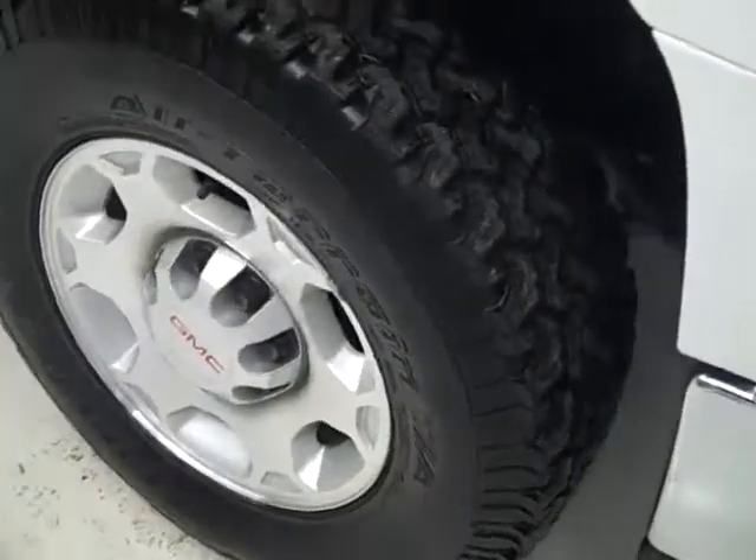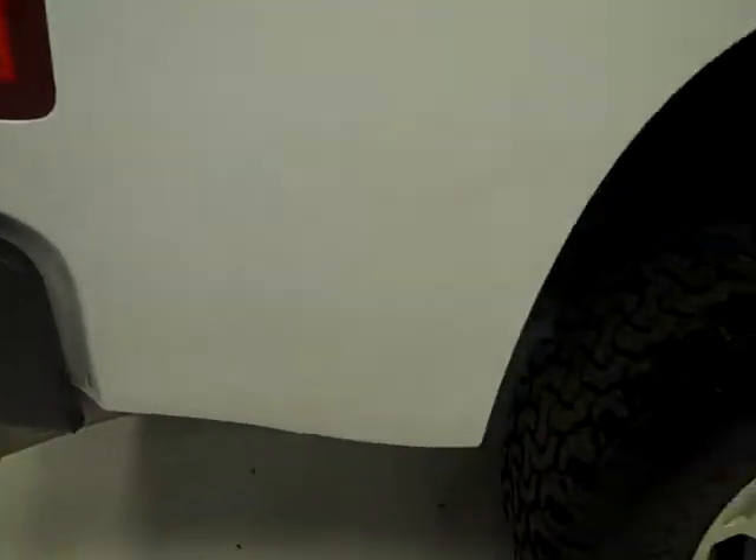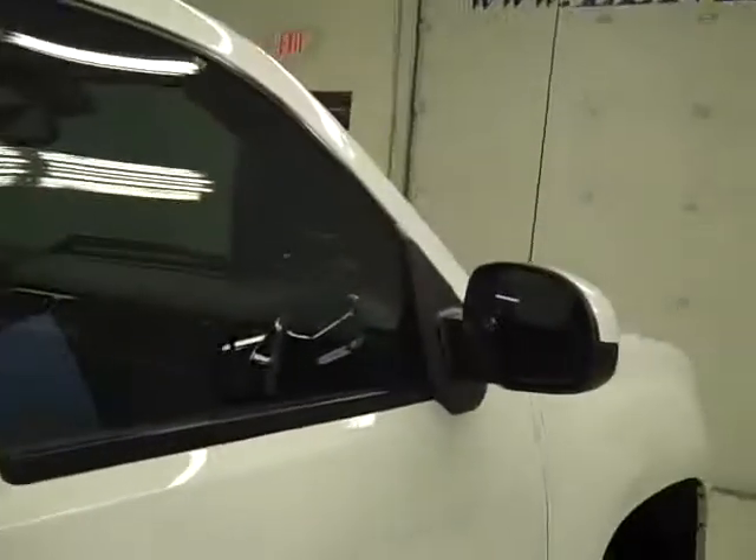These all-terrain TA tires from BF Goodrich look to have probably 80 or so percent of the tread left. Going down this side of the truck, you can see just how clean and reflective the paint is. There's no dents, dings, or scratches. The body of this truck is all very clean, and that's why we show you these videos — we want you to know exactly the condition of the vehicle before you ever make the trip down here.